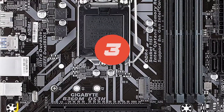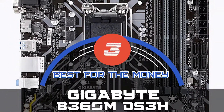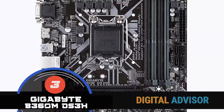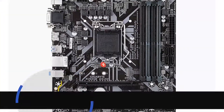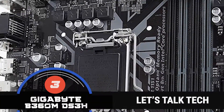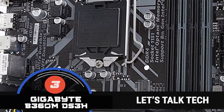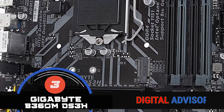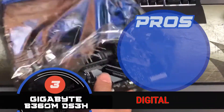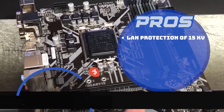Next up we have the best for the money: the Gigabyte B360M DS3H. This motherboard is a preferable option for PC gamers looking for economical versions with all of the features installed in it. Uncompressed digital audio and video are transmitted through the superior HDMI. The motherboard is durable because of the included anti-sulfur resistors. This is a must-buy because it is ultra-durable and has a LAN protection of 15kV.